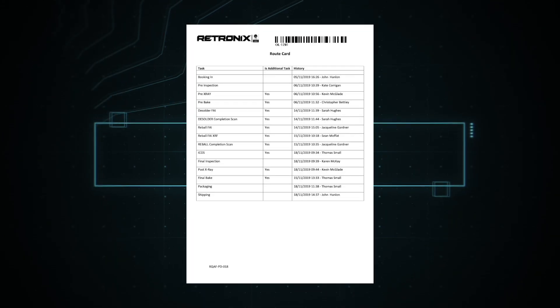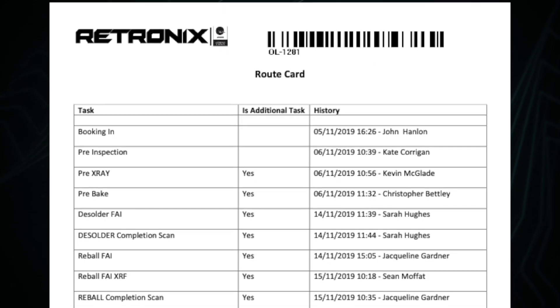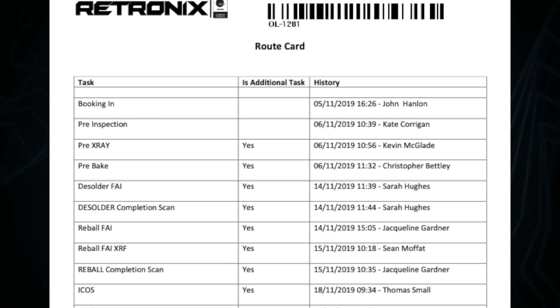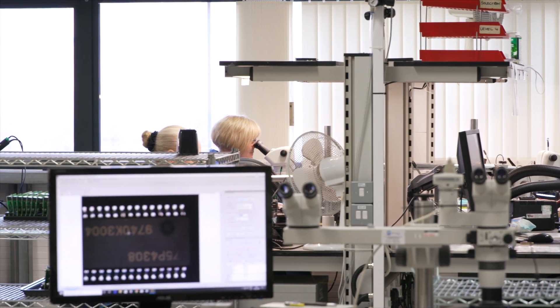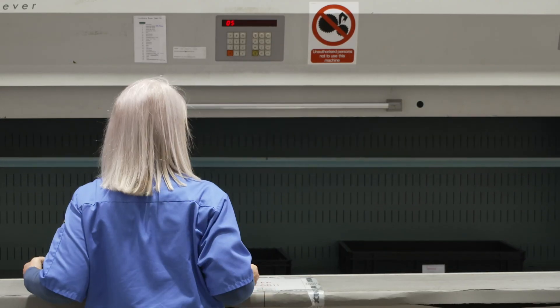As the order goes through its order processing stages, it timestamps, dates and records operator names at each stage. Final inspection can be video as proof of completion before completion of job and moved to stores.